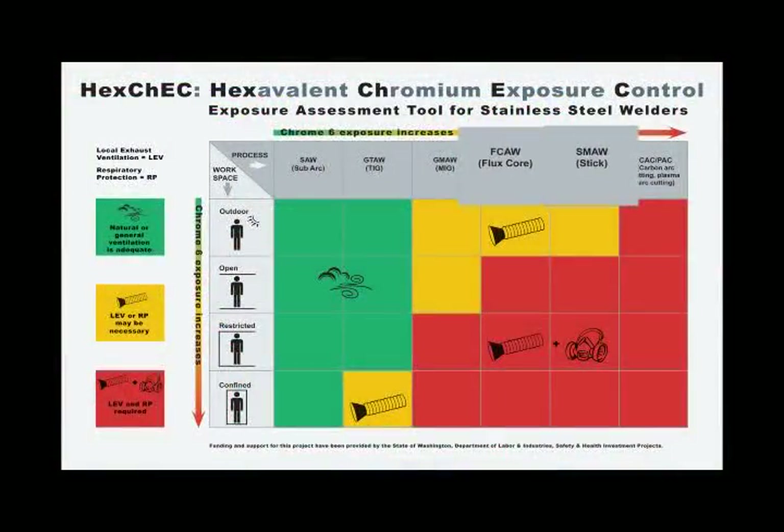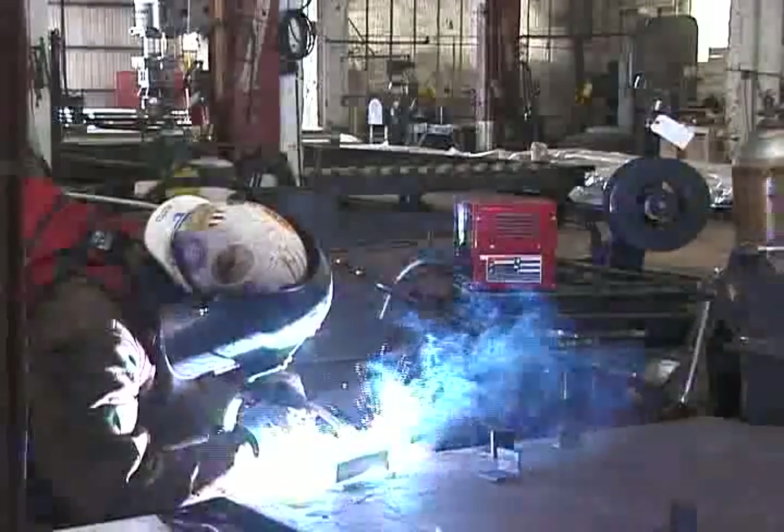Stick and flux core arc welding are both likely to generate fumes above the Chrome 6 limit. If you stick or flux core arc weld without proper ventilation, your exposure to Chrome 6 will likely be above the PEL.